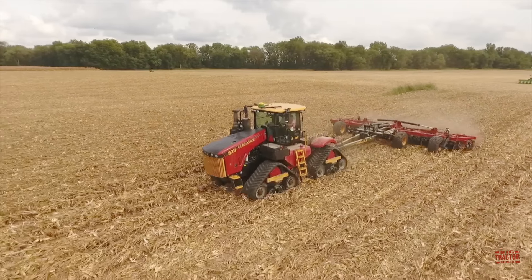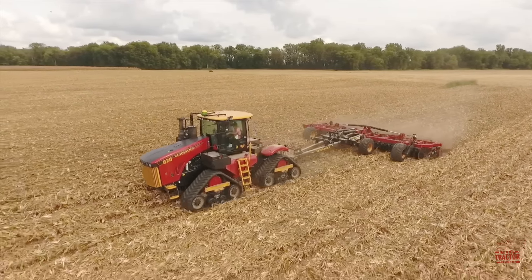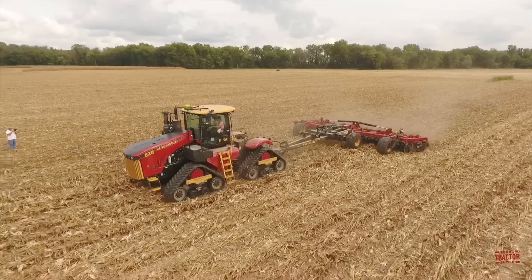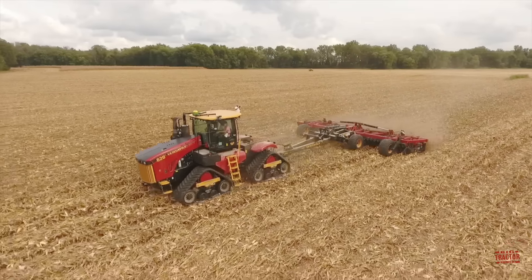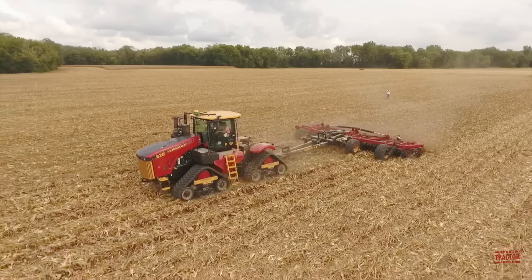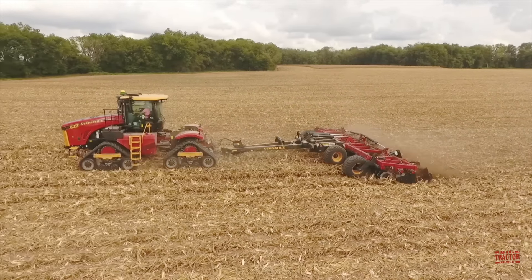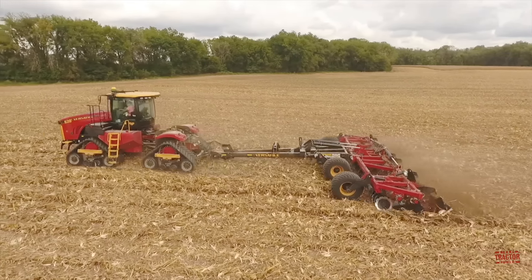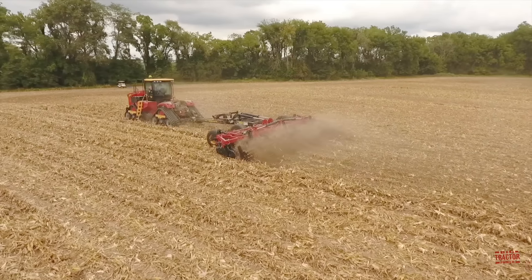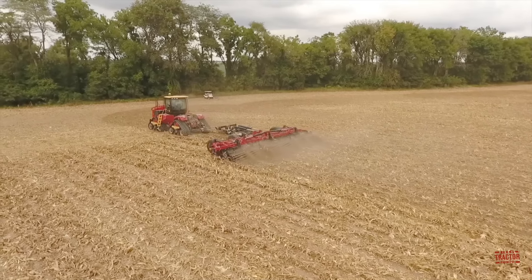The 620 DT tractor was introduced by Versatile on July 1st, 2021 and remains a current product in model year 2024. It is manufactured at the company's factory located in Winnipeg, Manitoba. The brand first added articulated four-track tractors to its lineup in 2013. The 620 Delta Track is the largest tractor currently available from Versatile. It's powered by a 14.9-liter, 921 cubic inch Cummins QSX15 turbocharged, aftercooled six-cylinder engine rated at 616 horsepower.